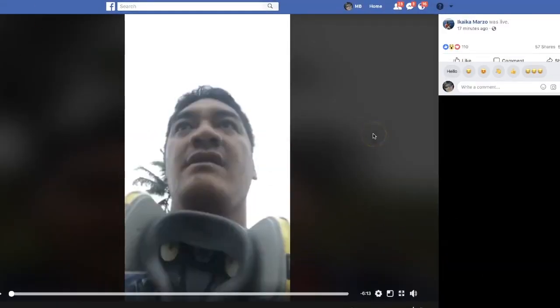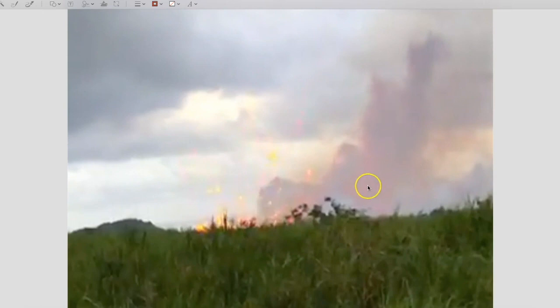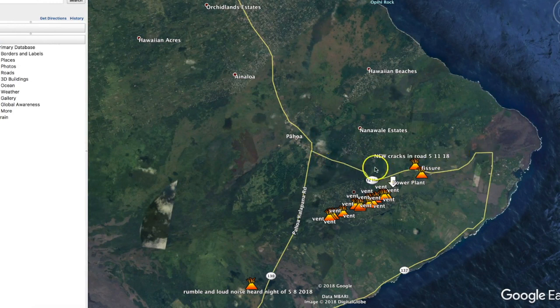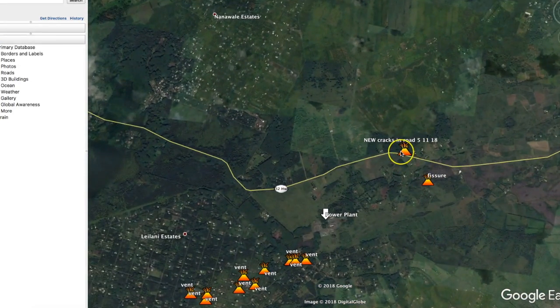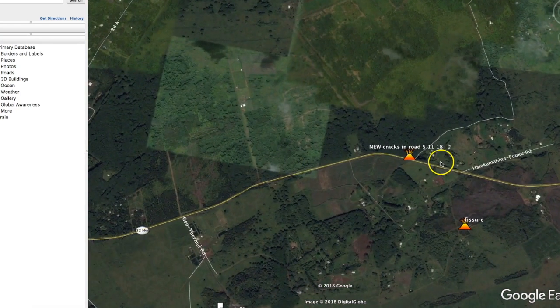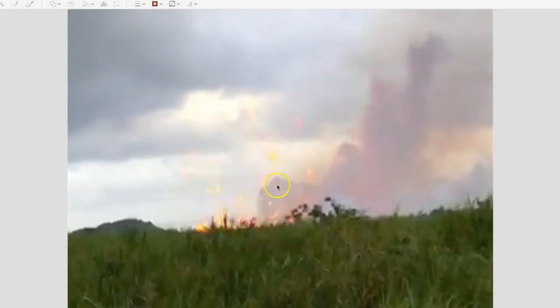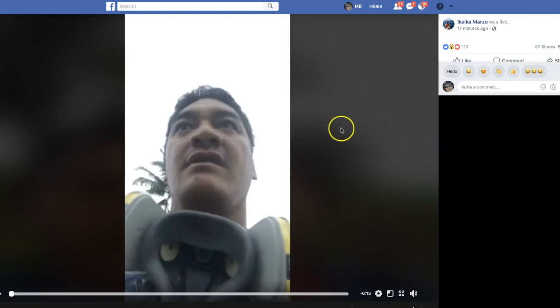We've got a new report from Ikaika Marzo out of Hawaii. This is less than 30 minutes old. He's reporting from the site of a very active vent that now has Highway 132 closed. He noticed cracks, he noticed the road starting to sink in places, and now there's a fissure that's throwing lava what looks like several hundred feet into the air. In his video report, he says it's one of the most active, strongest vents he's seen up to this point.